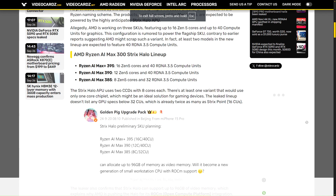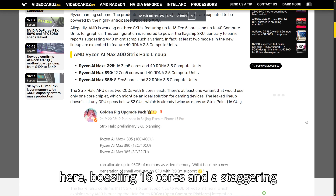But hold on — the Max Plus 395 is the true powerhouse here, boasting 16 cores and a staggering 32 threads, all with killer GPU performance.